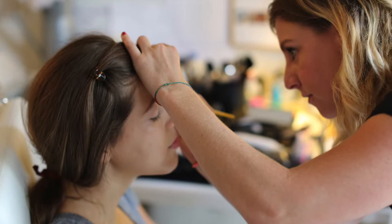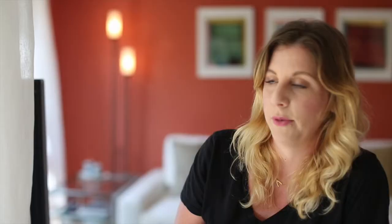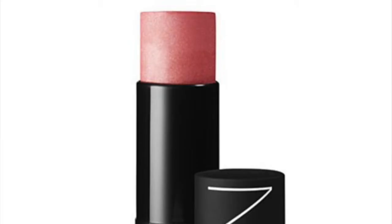A brow pencil for sure, because brows are back in style, so you definitely want to fill in your brows. I would also probably take a tinted foundation or my foundation for that season — so if it's fall, maybe a little bit heavier; if it's summer, something lighter like a tinted foundation.